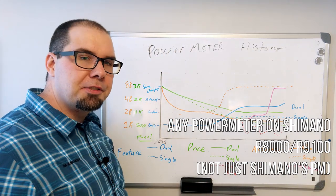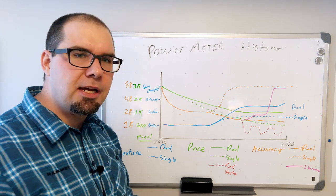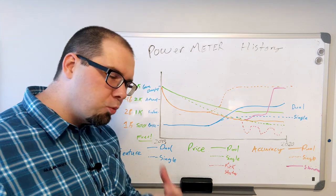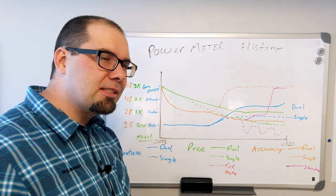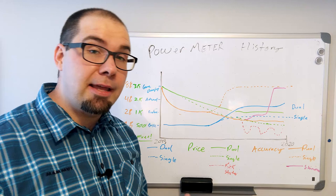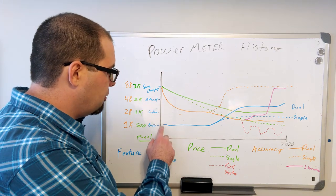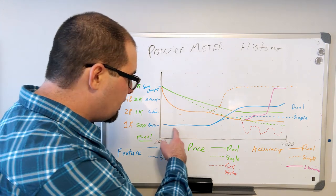Back in 2013, power meters were really, really high cost. The cheapest Quarqs at the time were $1,800. SRMs were $3,000 to $4,000. Even a PowerTap wheel might have been the cheapest option, but you also had to buy a wheel — so you look at the hub cost, plus relacing a wheel and a rim or buying it all together, and at that time shipping costs were much more annoying. In terms of the feature set, we're trucking along back in 2013 with a basic feature set and it starts ramping up.